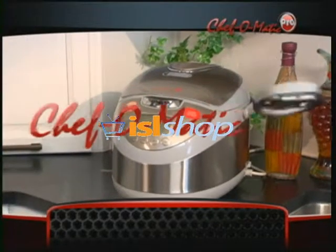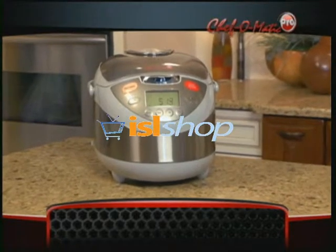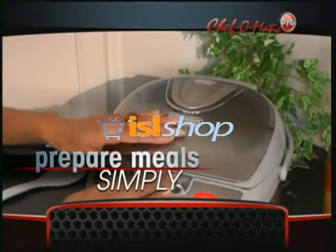The best food ever with the new Chef-O-Matic Pro 10-in-1 cooker — the biggest breakthrough in kitchen appliances of the century. Just prep your meal, press the button, and presto.